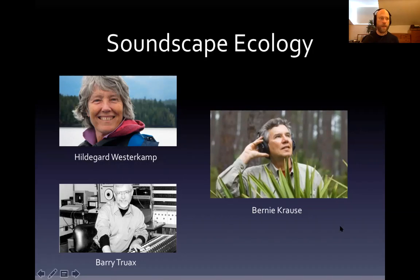Obviously you have R. Murray Schaefer and the group of early acoustic ecologists, including Hildegard Westerkamp and Barry Truax, who started to use sound and listening as a means of gleaning information about our environment, and at the same time viewing the soundscape as a kind of evolving composition.